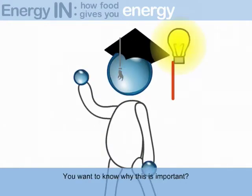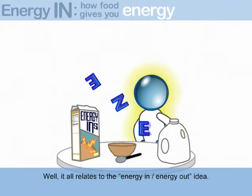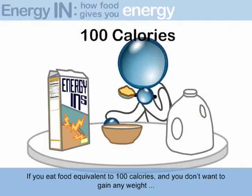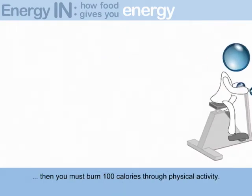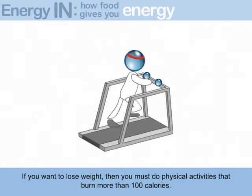You want to know why this is important? Well, it all relates to the energy in and energy out idea. If you eat food equivalent to 100 calories and you don't want to gain any weight, then you must burn 100 calories through physical activity. If you want to lose weight, then you must do physical activities that burn more than 100 calories.